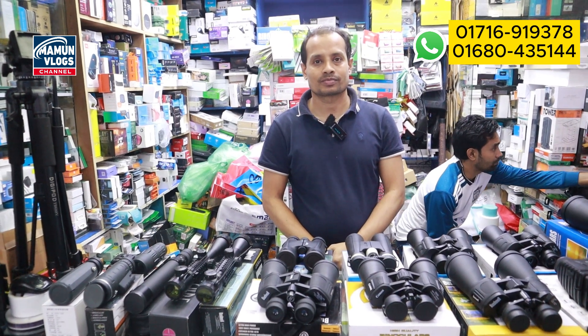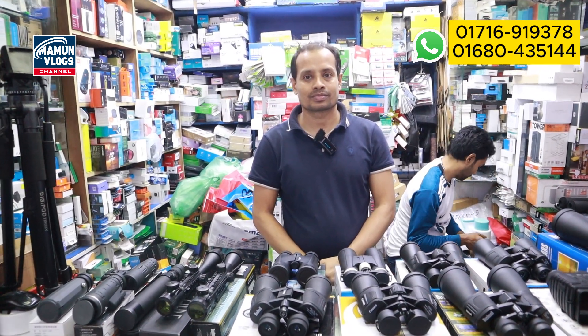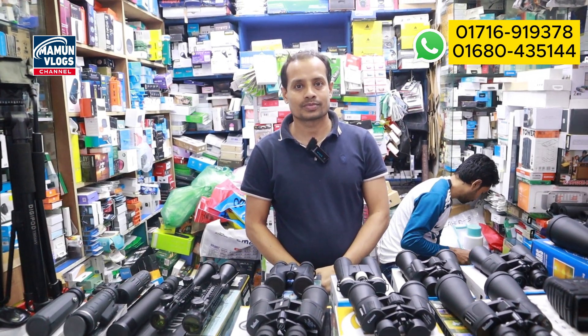Today we have a Multimart collection. We have a beautiful range: binocular, monocular, and a scope collection.